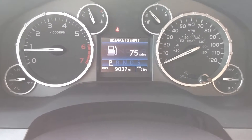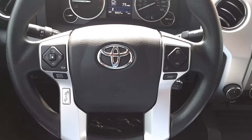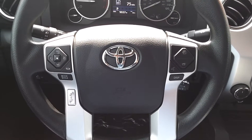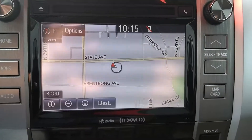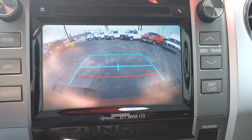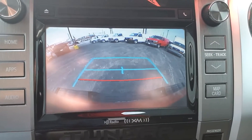This Tundra has 9,037 miles. Equipped with steering wheel mounted controls for your Bluetooth and audio so you can make a phone call or change your radio station without having to take your hands off the wheel. It's also equipped with navigation and a backup camera making it very easy to back into a spot.